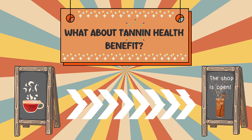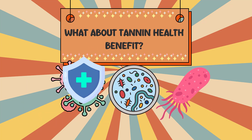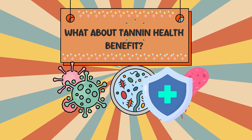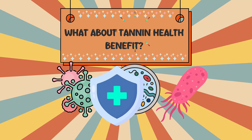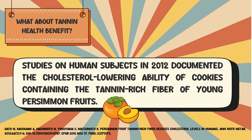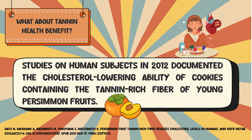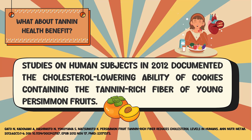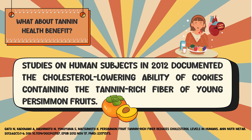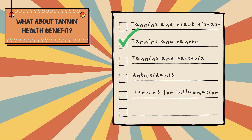What about tannin health benefits? Tannins are multitalented inside our bodies, protecting us from a variety of health threats. Here are a few that have been studied so far. Regarding tannins and heart disease, studies on human subjects in 2012 documented the cholesterol-lowering ability of cookies containing the tannin-rich fiber of young persimmon fruits.